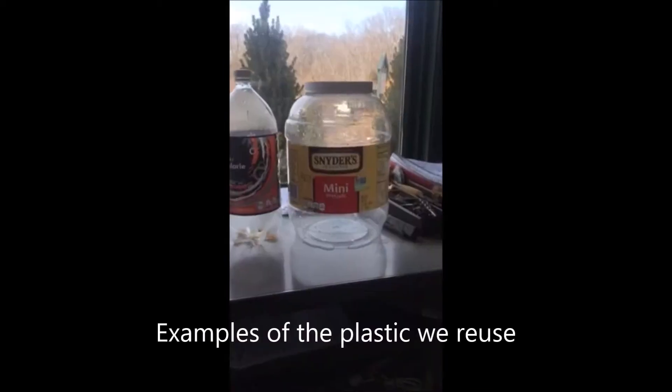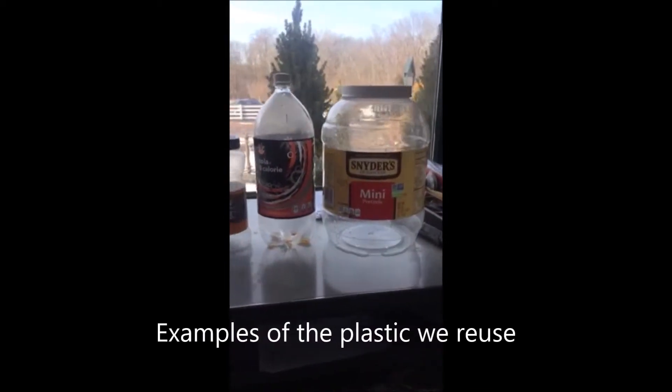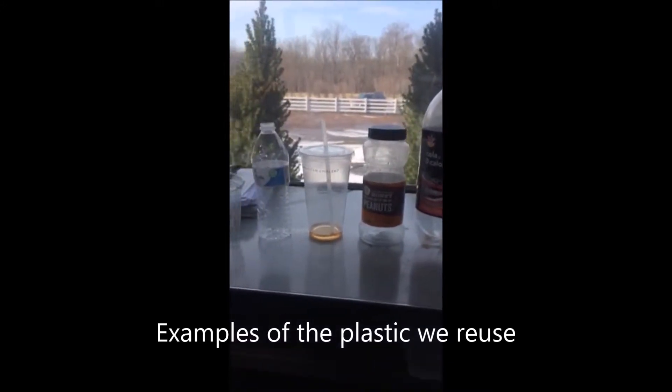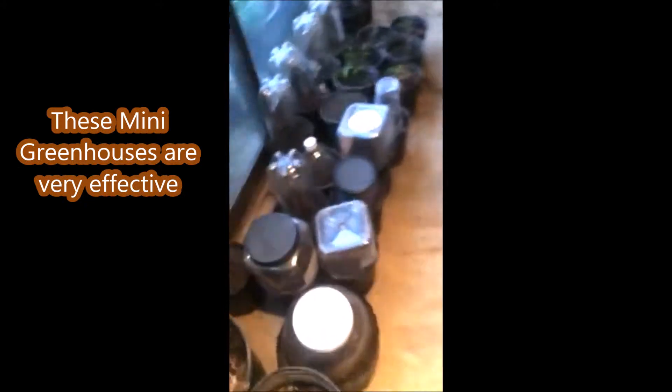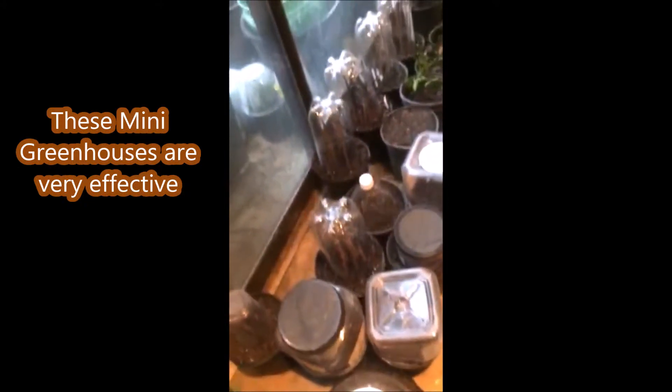As a way to experiment, we have started to use all kinds of plastic containers to grow trees in. It may not be the most efficient way to do it, but we get a lot of enjoyment trying to see which containers work best. We have literally thousands of containers that we're using to grow trees in.